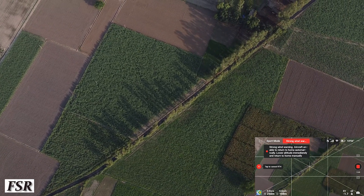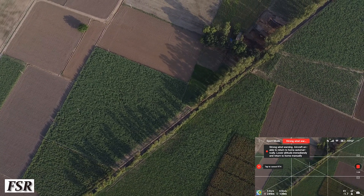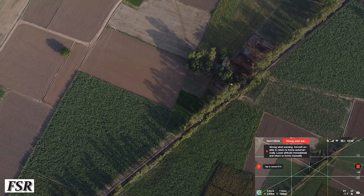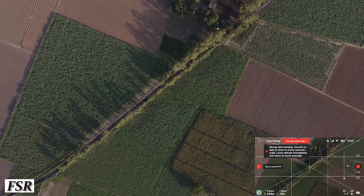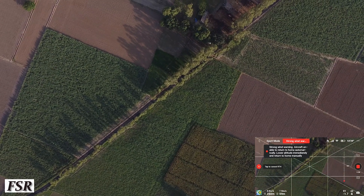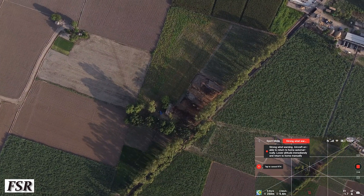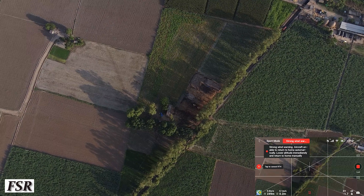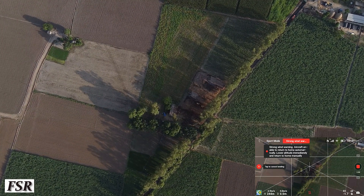On the other hand, maintain the height if wind speed is not very high or there are no sudden wind gusts experienced by the drone. If any such situations come across, immediately lower the aircraft's altitude to a safe height and speed. Do it either in sports mode or position mode, but never in cinematic mode, as in that mode the drone's descending speed will be very slow.